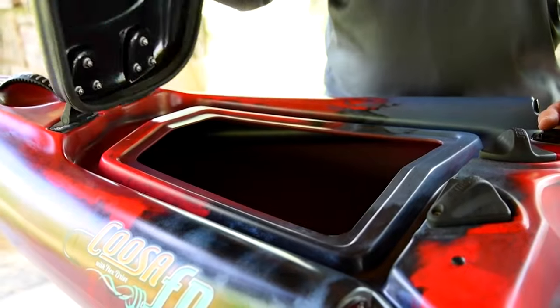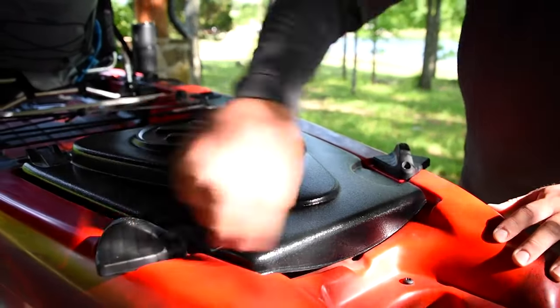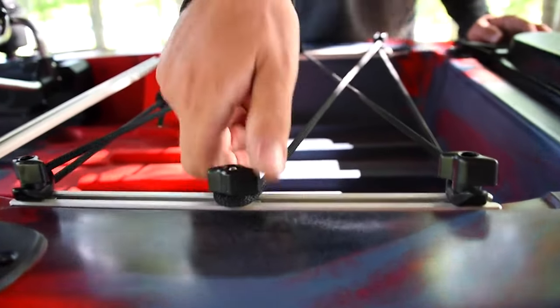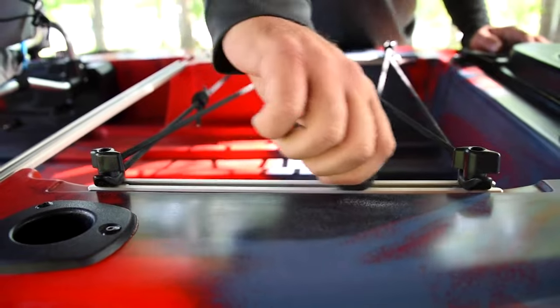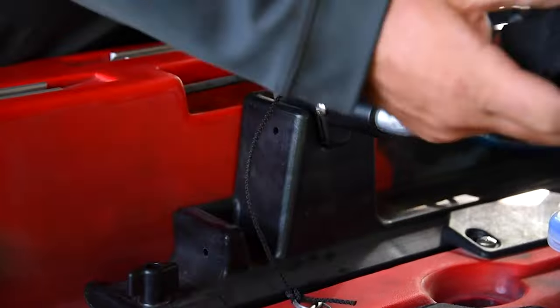It does have tons of storage space. If you look at the kayak, you have a covered hatch in the front and a covered hatch in the rear behind the rear tank well. So not only do you have that tank well — most kayaks just have a rear tank well — it has behind that a covered hatch, so plenty of storage for extra clothes, extra tackle, camping gear, whatever it is.